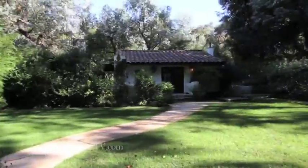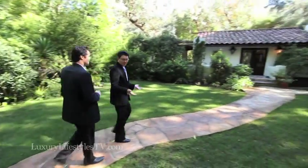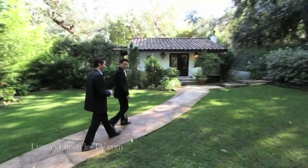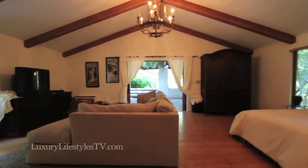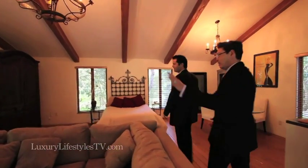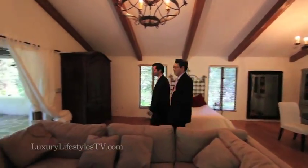Let's take a look at the guest house — little secret guest house. Even if you don't have a guest, you can come out here if you get into a fight with your spouse or significant other — this is a place to retreat. We have the living room area with the television, the bed, a little kitchenette, and this great outdoor terrace that I love.